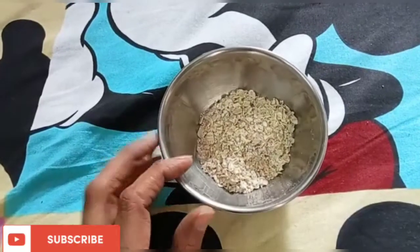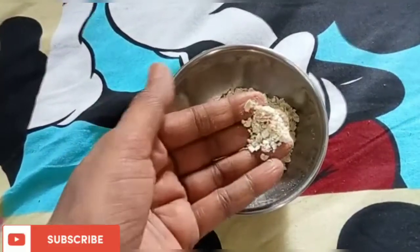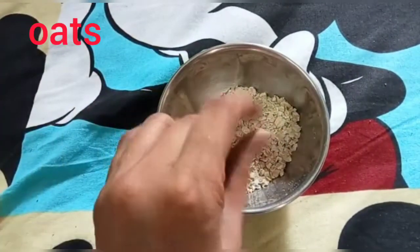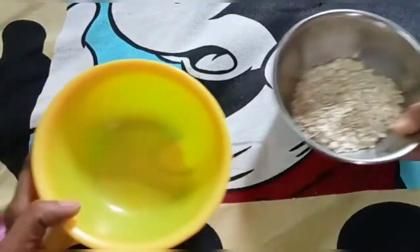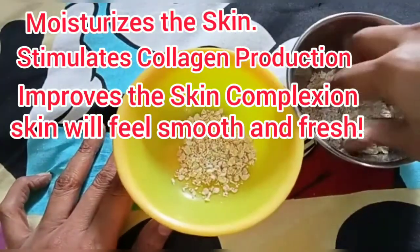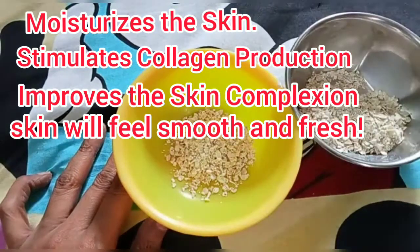This is very simple and smooth. I will use oats as the first ingredient.